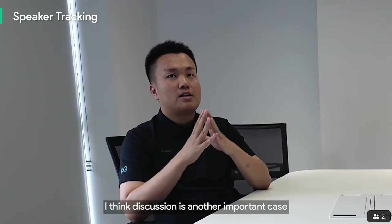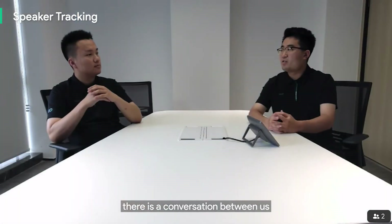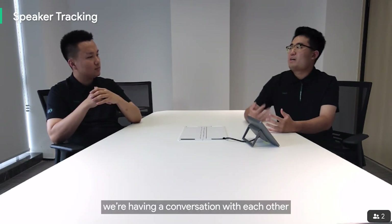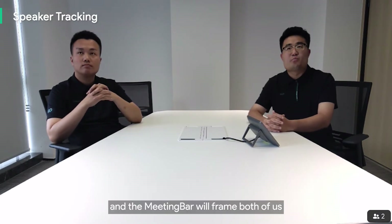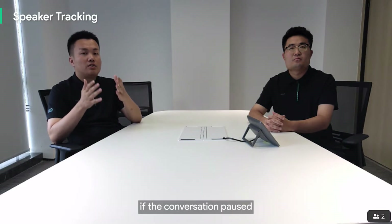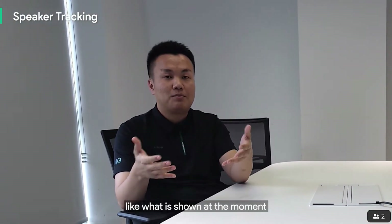The meeting bar knows when there is a conversation between speakers. When two people are having a conversation with each other, the meeting bar will frame both of them — instead of shifting between two speakers. However, if the conversation pauses and either speaker continues to speak alone, the camera will frame that individual again.